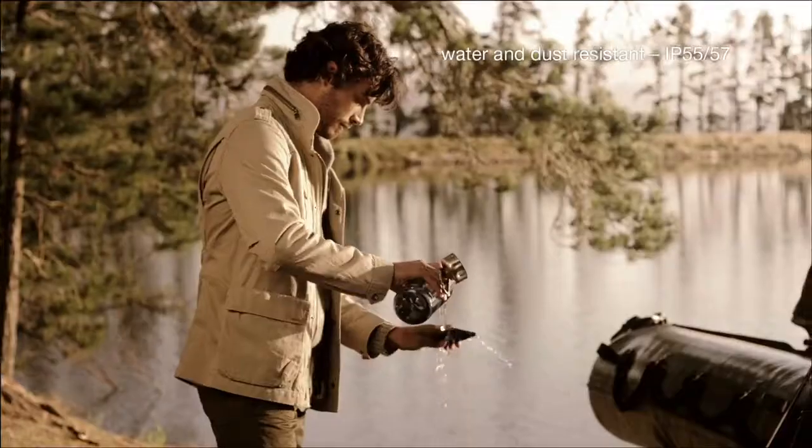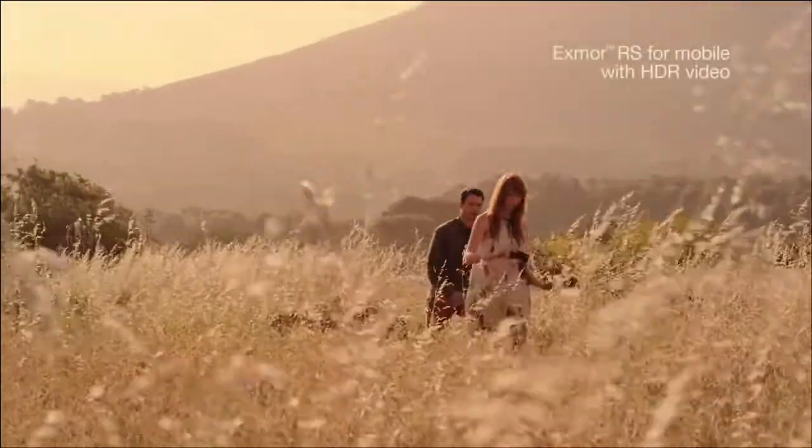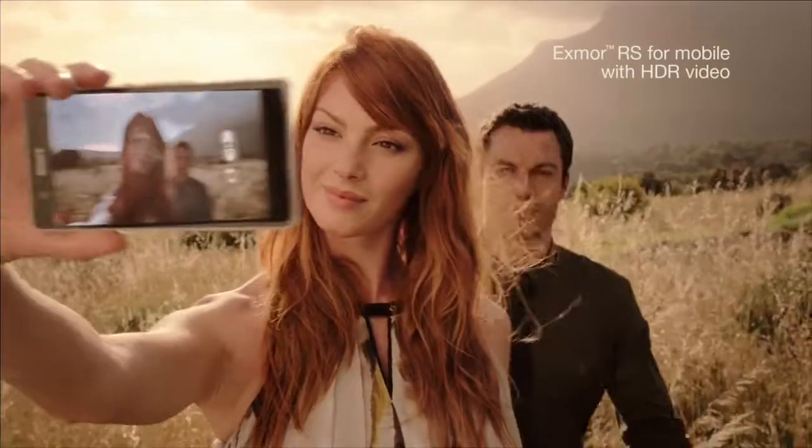And yet it doesn't mind getting dusty or wet. For the first time on a smartphone, Xperia Z features HDR video — stunningly sharp footage in any light.